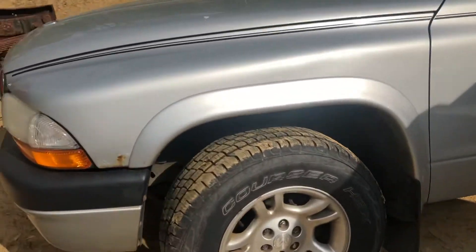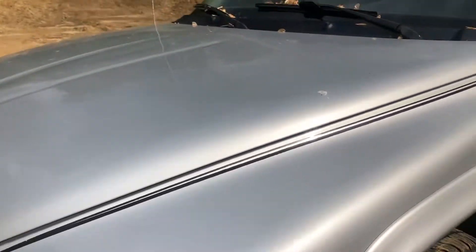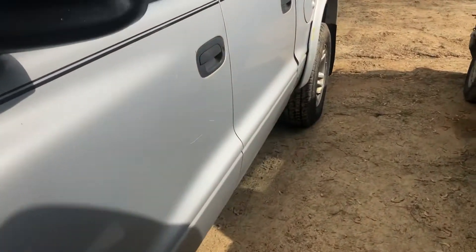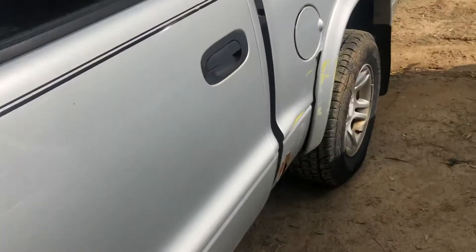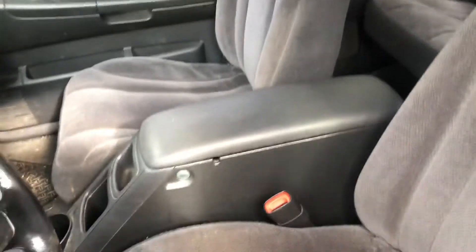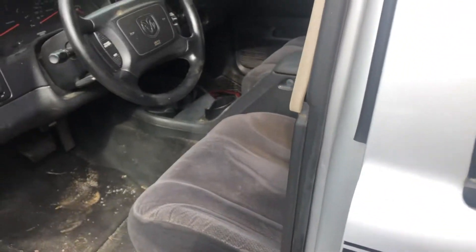We also did a video on this Dodge Dakota smoking like a freight train — I mean probably smokes as much as any engine I ever seen. It would actually start and run and sit at idle, but it smokes like it's on fire. Anyway, pretty decent interior, headliner needs a little love, but I always liked these trucks. We've had several Dakotas and always liked them, especially this body style.